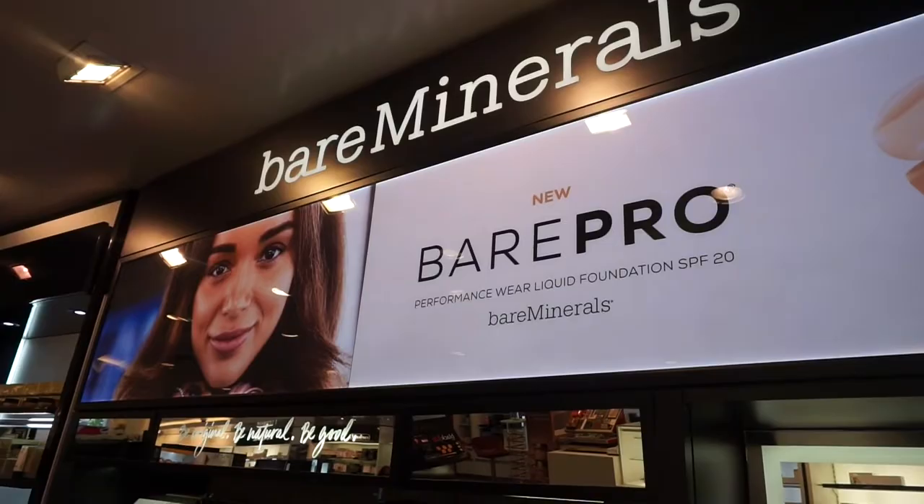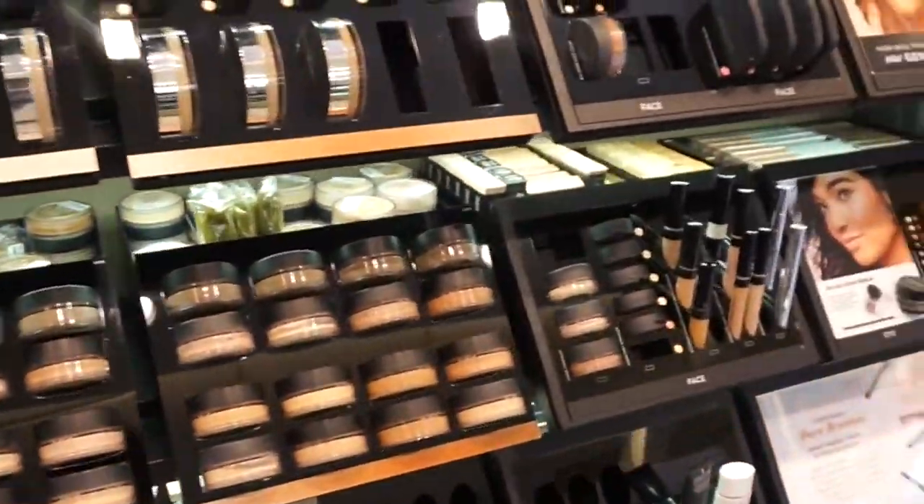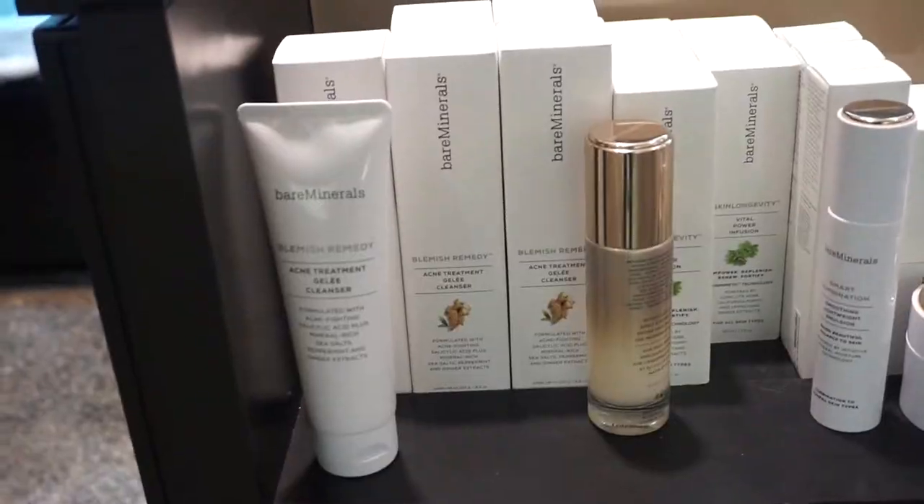Kirk Freeport now carries Bare Minerals within their store. I was really excited when I heard that. I absolutely love Bare Minerals — I love what their brand is about. And I also really love the fact that they're cruelty free, because you guys know that I only support cruelty free brands. And I think it's a huge step in the right direction for the beauty industry here in Cayman, which is slowly but surely growing.